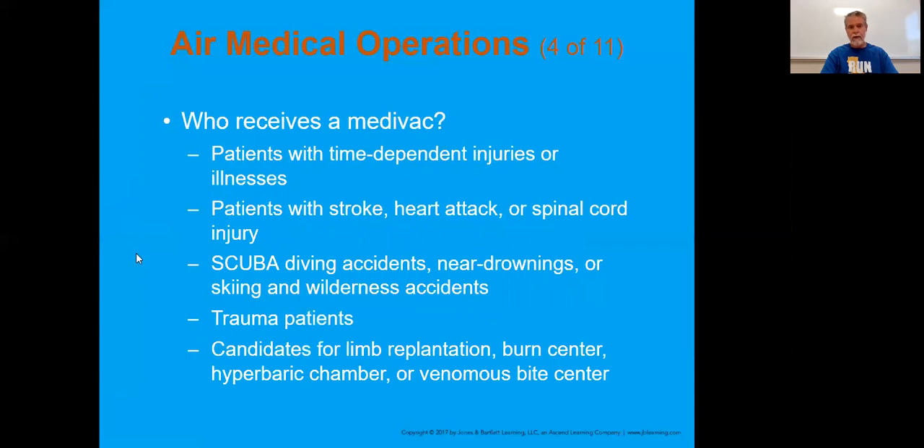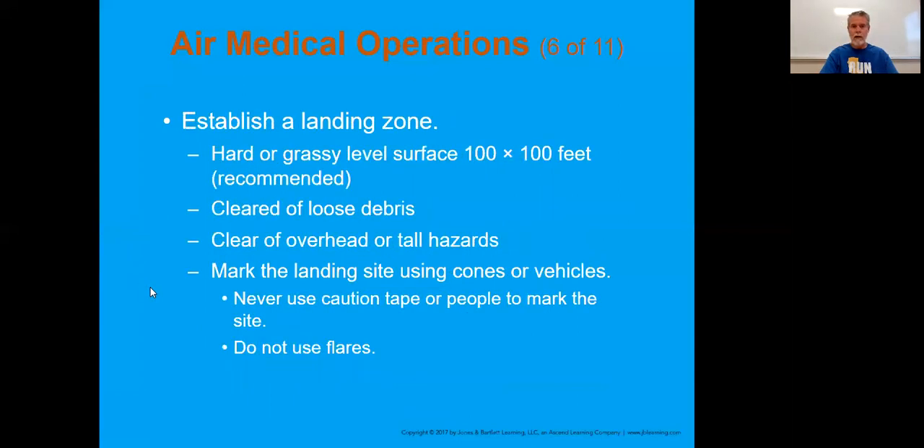Who receives a medevac? When we talk about time-dependent injuries, a stroke - time is tissue when it comes to the brain. Same thing goes with a heart attack - time is tissue with that heart muscle. If there's a spinal cord injury and they need to get to a neurologist or neurosurgeon, you'd certainly consider flying them out. Same thing with trauma - an amputation or burns over 50% of someone's body - that's going to be so much faster, and that's what would be appropriate to fly that person out.